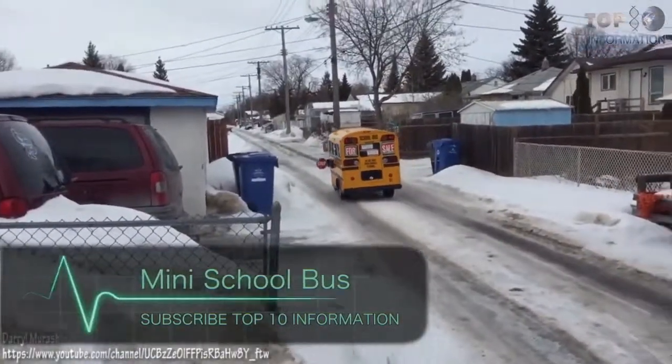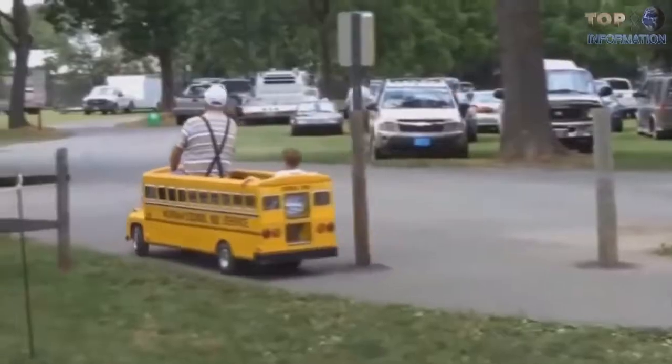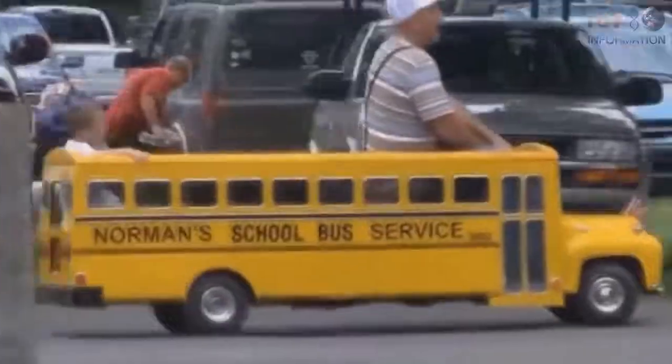Number nine: the mini School Bus. Kids neither like schools nor buses, but this mini school bus helps improve attendance. Now kids are happy — just try this solution for kids.